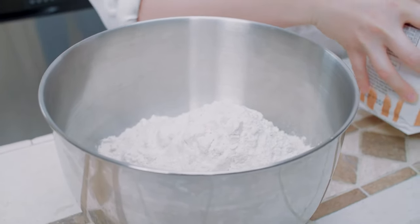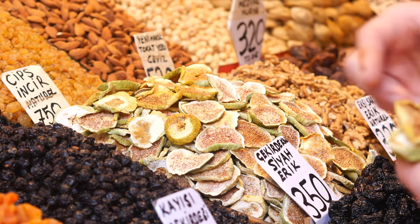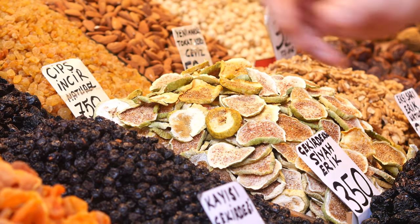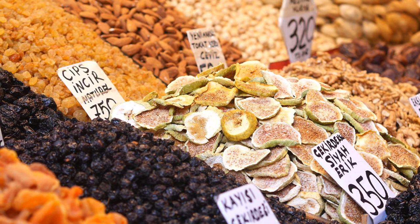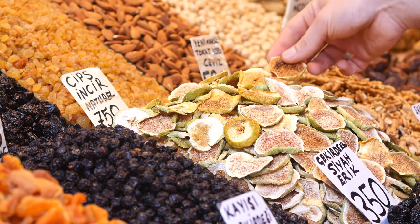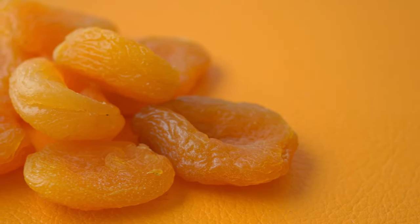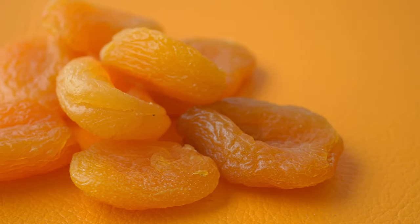10. Dried fruits. Dried fruits, such as raisins, apricots, and cranberries, are nutritious and have a long shelf life, typically lasting one to two years. They are great for snacking or adding to cereals, trail mixes, and baked goods. Dried fruits are also a good source of vitamins, minerals, and fiber.